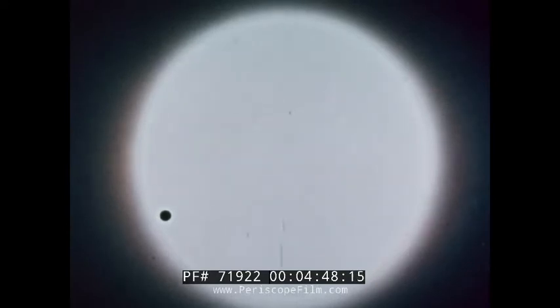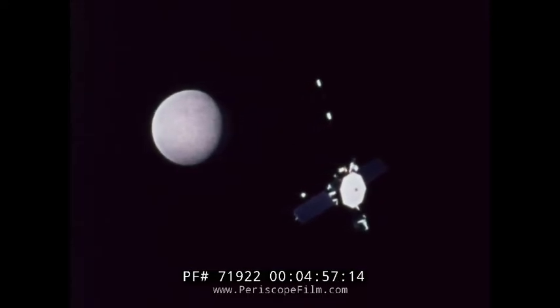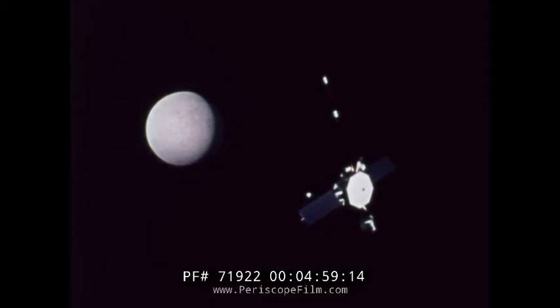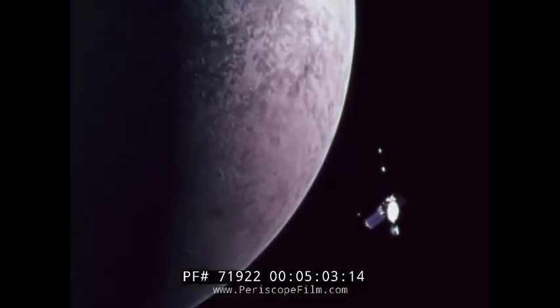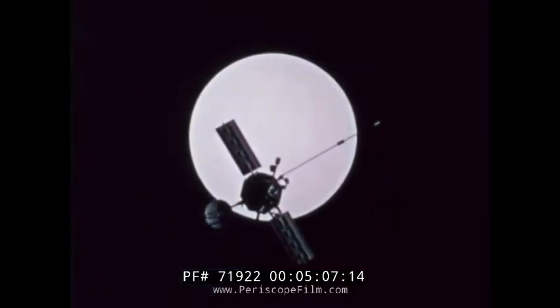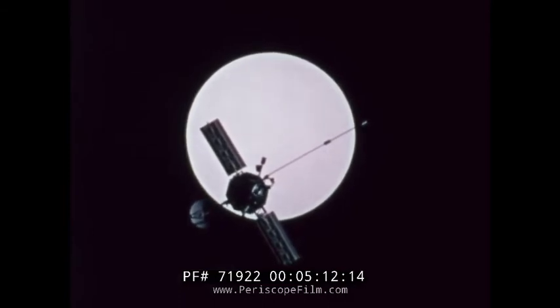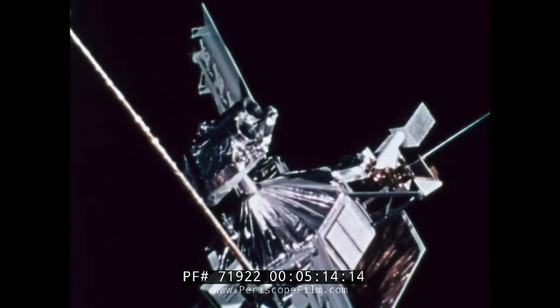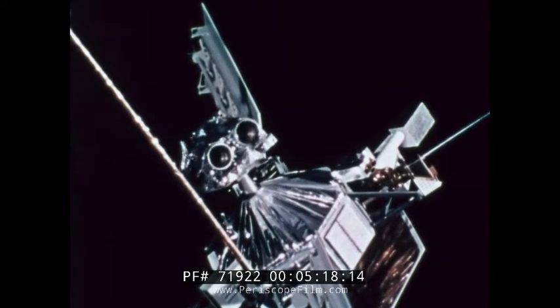Mercury, smallest planet in the solar system and closest planet to the sun — so close that it's difficult to observe from Earth. This Mariner spacecraft is on its way there now. After swinging around Venus next February, picking up speed from that planet's gravity, it will be propelled on toward Mercury. On March 29th, 1974, as Mariner flies by the tiny planet, its two television cameras will return pictures, while other instruments probe in an effort to better understand its makeup.